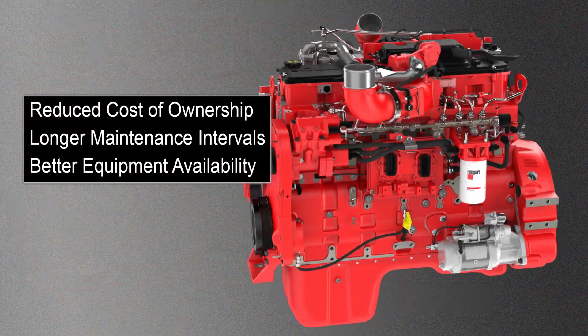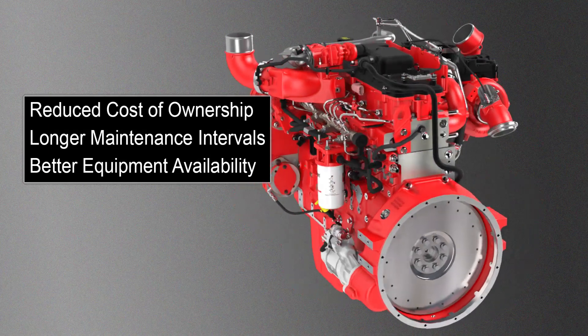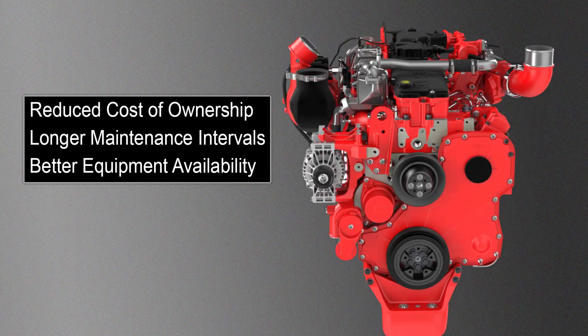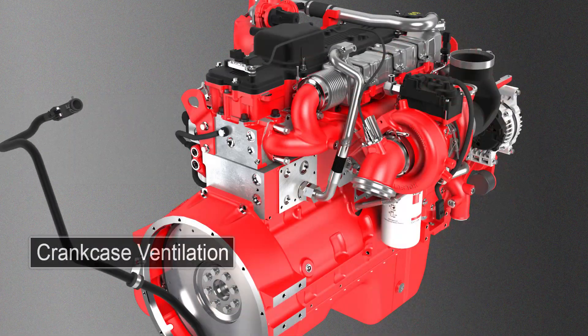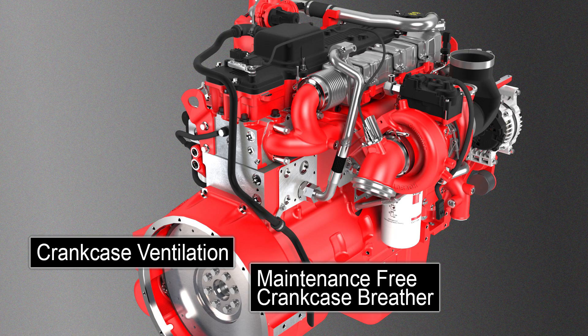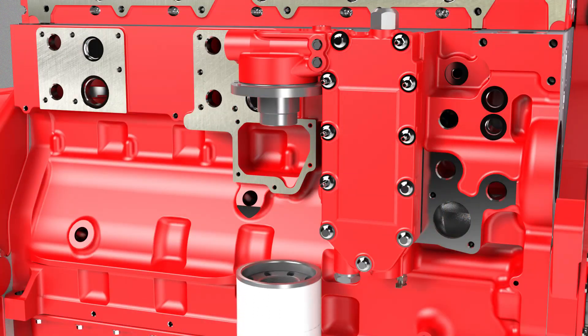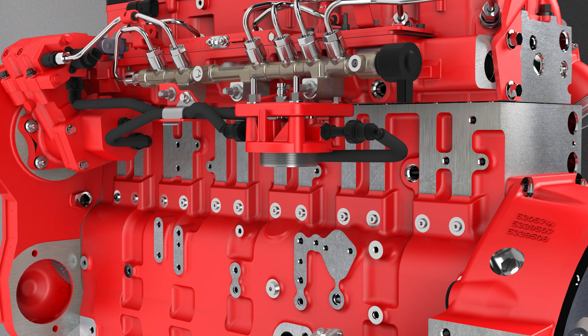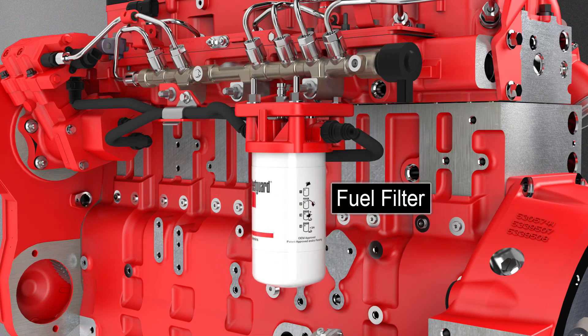Cummins also took a long look at the total cost of ownership and made significant improvements in 2021 products for our customers. For instance, we totally redesigned the crankcase ventilation system to eliminate the need to change crankcase breather filters — now it is maintenance free for the life of the product. We've increased oil drain intervals and oil and fuel filter life to increase equipment availability and reduce maintenance costs. We validated these increased intervals with a high level of engineering scrutiny and field test miles to ensure robustness and never jeopardizing reliability.